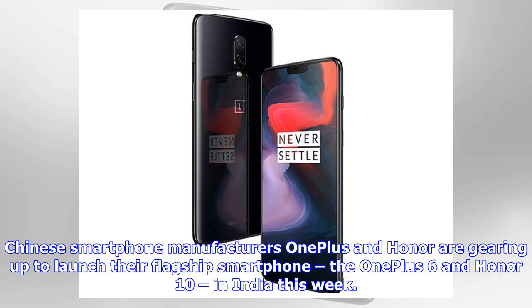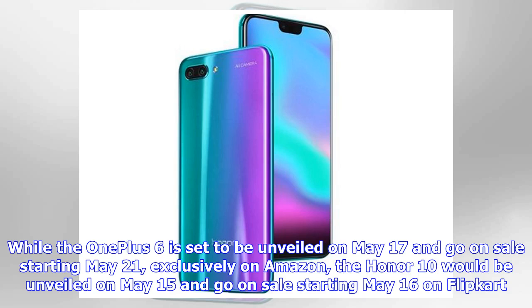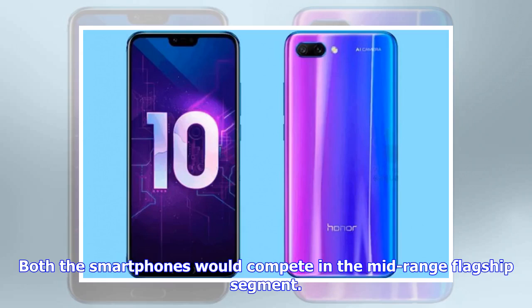Chinese smartphone manufacturers OnePlus and Honor are gearing up to launch their flagship smartphones, the OnePlus 6 and Honor 10, in India this week. The OnePlus 6 is set to be unveiled on May 17 and go on sale starting May 21, exclusively on Amazon. The Honor 10 would be unveiled on May 15 and go on sale starting May 16 on Flipkart. Both smartphones would compete in the mid-range flagship segment.